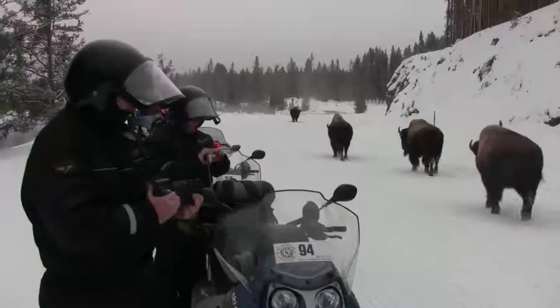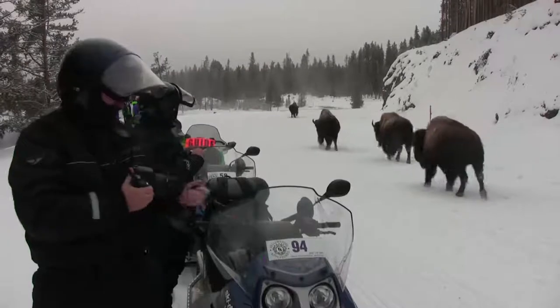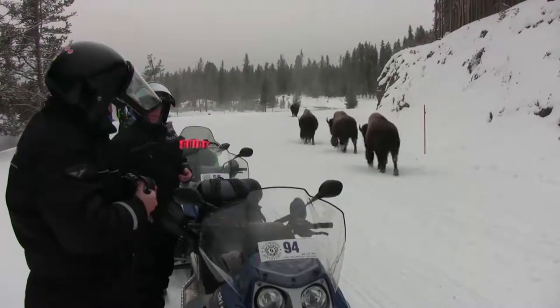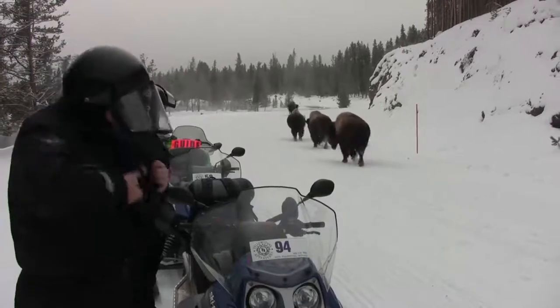See how short their faces are? Their face will get real long when they get older. These probably go 1,000 pounds, maybe 1,200. Full grown go 2,000 pounds.